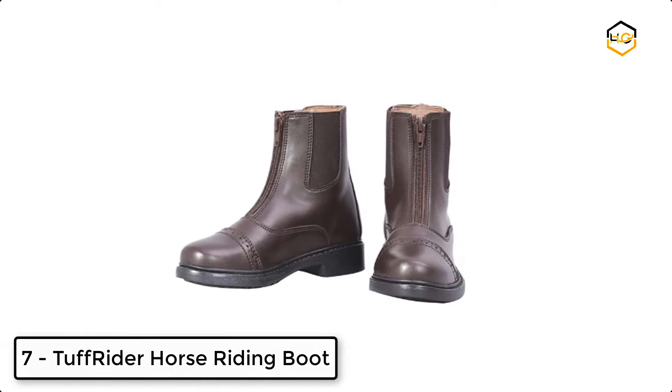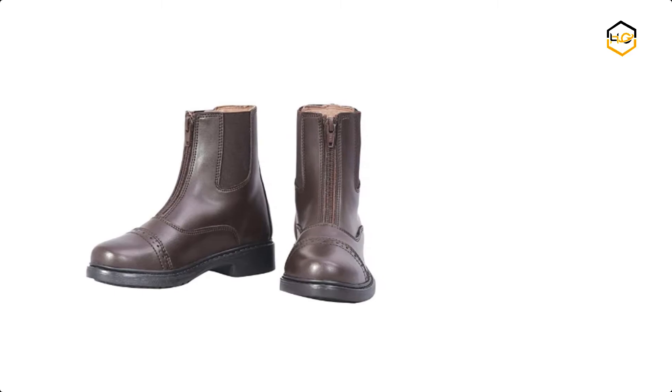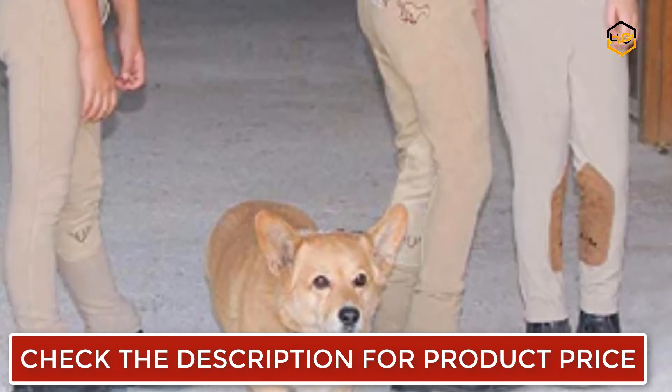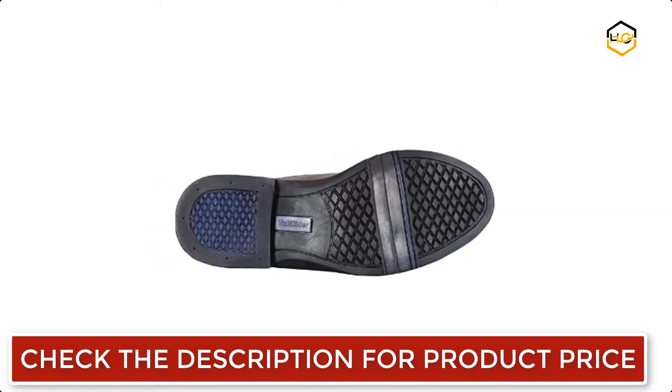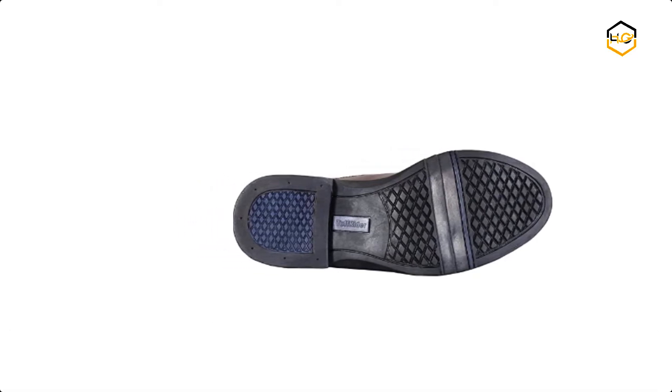Ranking at number 7, we have the Tough Rider Horse Riding Boot. It is made of 100% synthetic leather. These synthetic leather boots have a punch toe cap for a classic show ring look. These boots are vigorously tested for all types of weather conditions and terrains, whether you are in dry summer, snowy winters, wet monsoon, or just enjoying riding in a beautiful countryside farm on a weekend.